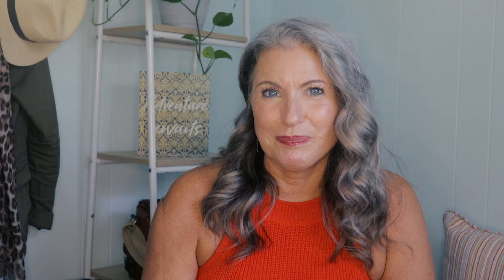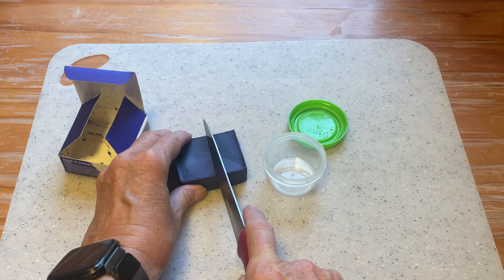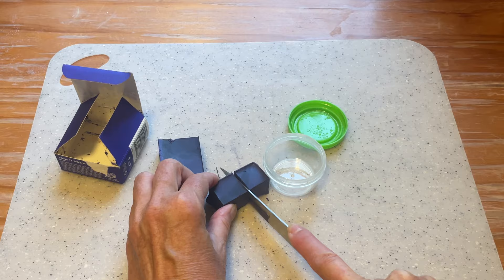Which leads us to strategy number five: switch to solid options that don't generally take up as much space. I've done a whole video on reviews of solid toiletry options, which I'll have linked in the description below. But if you use a solid shampoo or conditioner, you don't have to bring the whole bar — you can just cut off the little bit that you think you'll need for the trip and pack that, saving quite a bit of space.